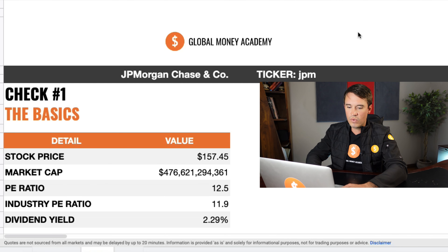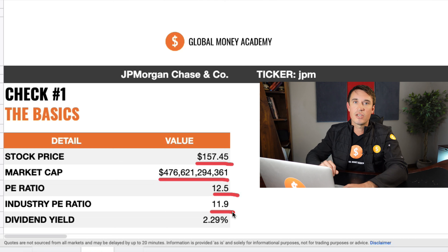Now before we go into the actual analysis of this stock, let's first head over to my spreadsheet and look at the basics first. If you want access to this sheet, along with all the other stock analyses we have covered up to now, simply click on the link in the description below.